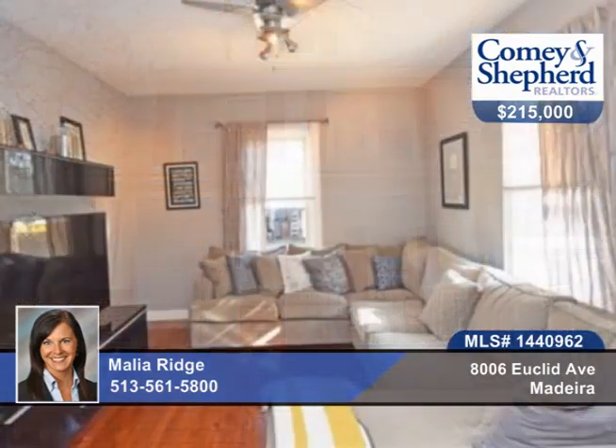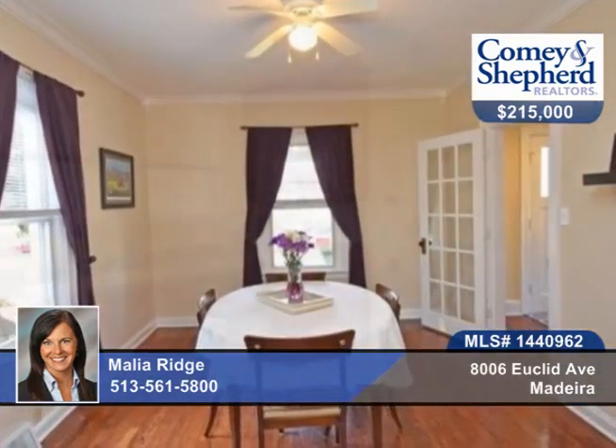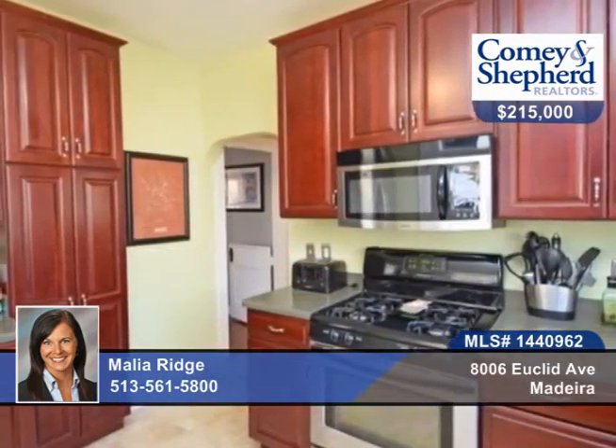Walk to Madeira's town square, schools, parks and pool from this charming updated home with gorgeous wood floors, a kitchen that boasts cherry-stained cabinets, travertine stone floors, stainless steel appliances and corian countertops.